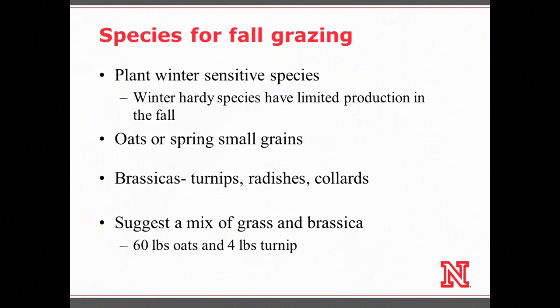There are two systems where fall forage might work well: your corn silage fields and seed corn fields are great opportunities. If you want fall forage, you need to plant winter-sensitive species because they're going to have the highest biomass production — oats or spring varieties of cereal like spring wheat or spring triticale will produce the most mass and thus give you the most grazing. Brassicas like turnips, radishes, and collards are also winter sensitive, produce a lot of biomass quickly, and are high quality, but they do have one drawback: the herbicide issue.